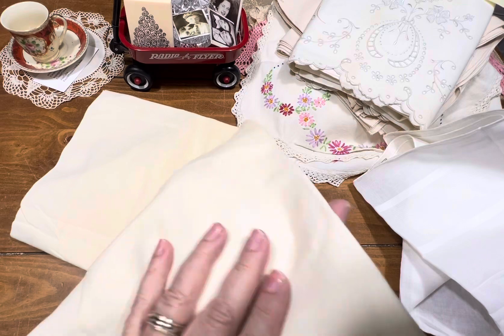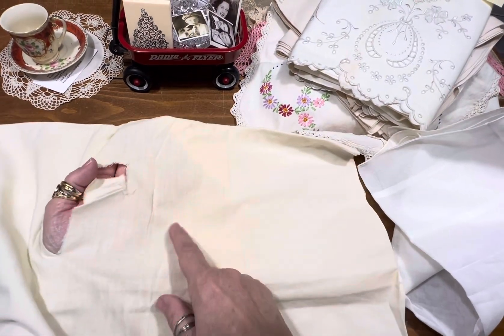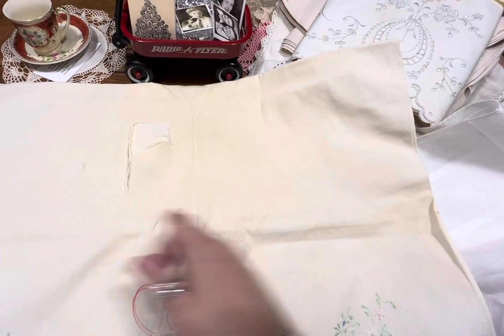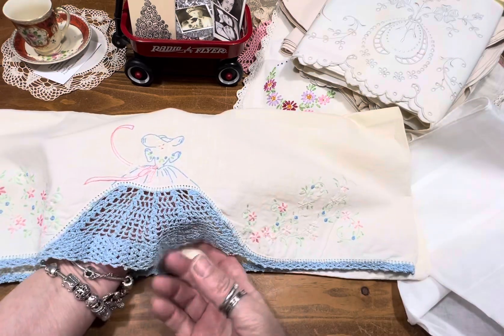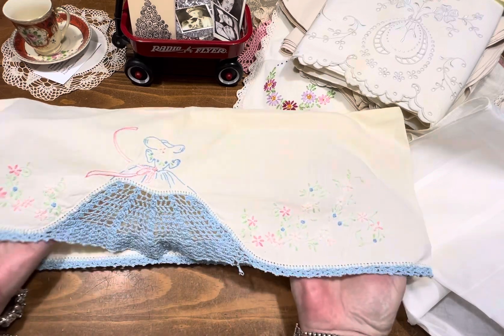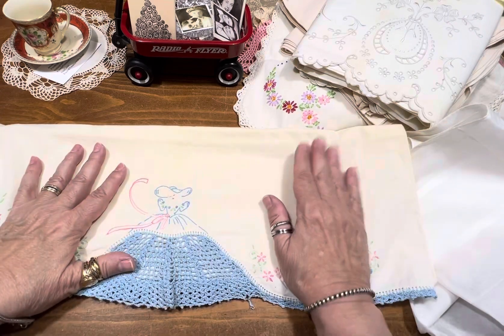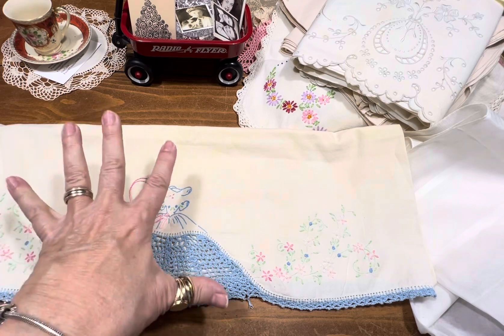Item number 22 is a pillowcase that has seen better days. The fabric is great but unfortunately it looks like someone was ironing it and it's ripped. But look at this — you could take this embroidery right off and frame it. It's a little girl or lady holding her skirt, and it's hand done. Item number 22, she's five dollars.